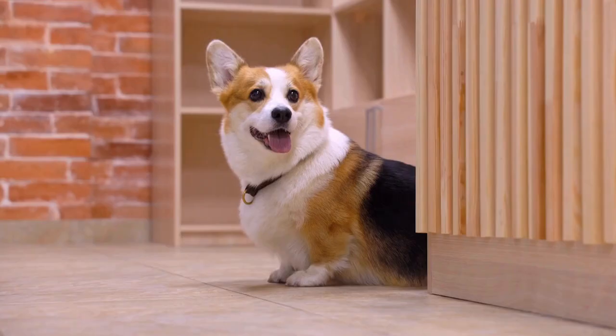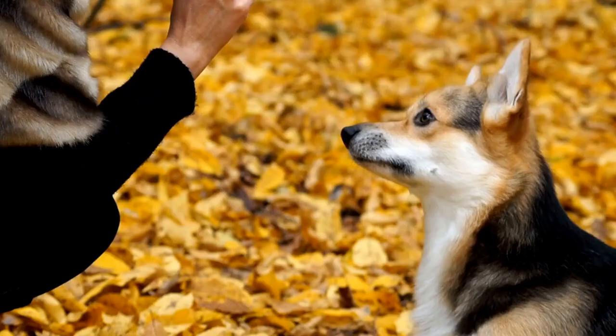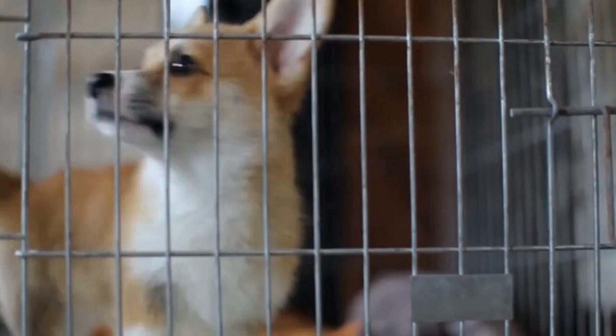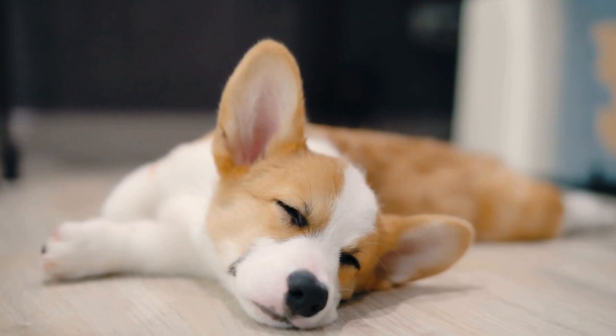While physical attributes are crucial, a cardigan corgi's temperament should also be assessed. According to the breed standard, cardigans should be affectionate, loyal, and intelligent. They should exhibit a confident, fearless, and adaptable attitude. Judges should look for a balanced temperament and a natural herding instinct, as these qualities are essential for the breed's working ability.